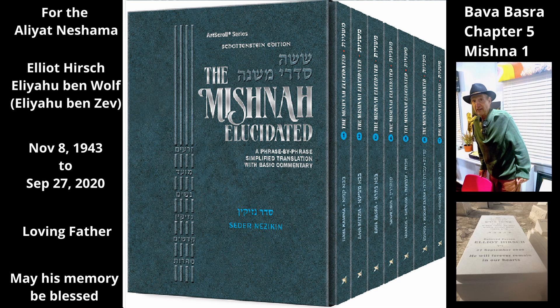The second part of the Mishnah discusses the sale of a wagon and the sale of animals that pull wagons. Someone who sold the wagon has sold only the wagon itself, but he has not sold the pair of mules that pull it, provided that they are not attached to the wagon at the time of the sale. If they are attached at the time of the sale, however, then they are included in the sale.